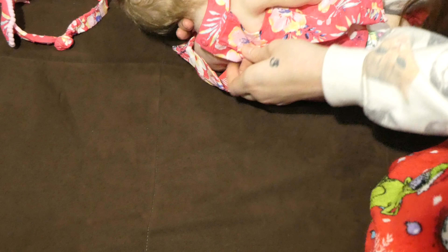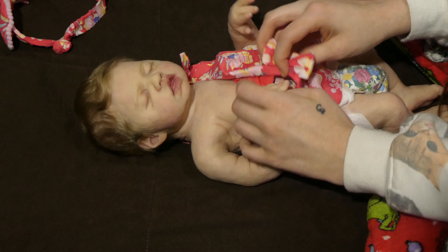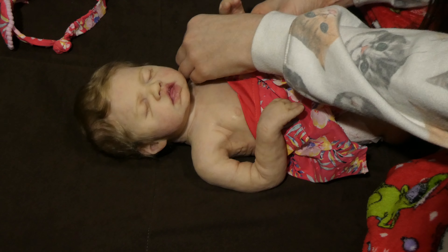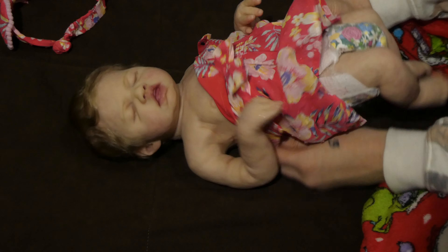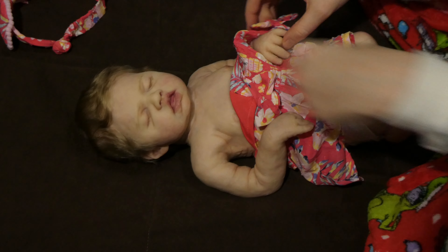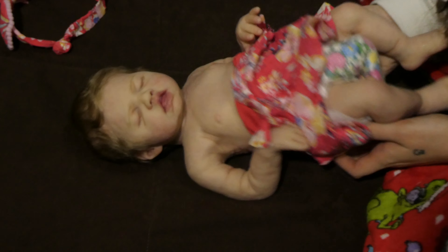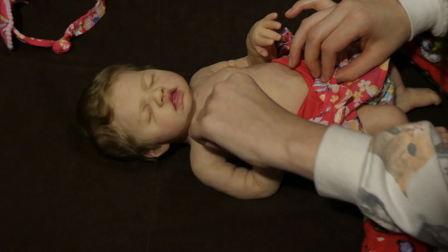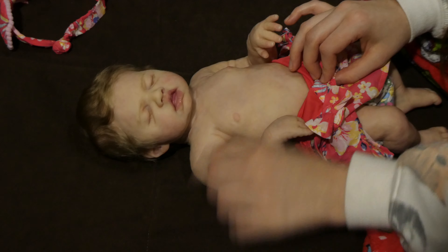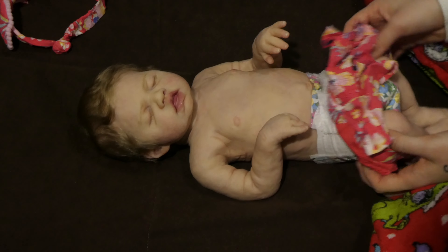I do have Christmas pants on — they're Rugrats Christmas pants, and I pretty much wear these all year round because they're the most comfy pajama pants that I have. She has glitter on her; I don't know where the glitter came from — probably from the Christmas presents that I've been wrapping.